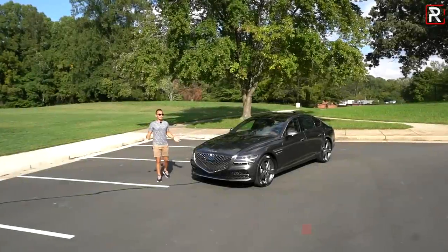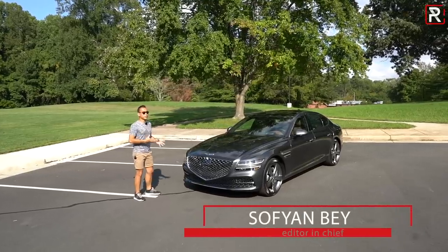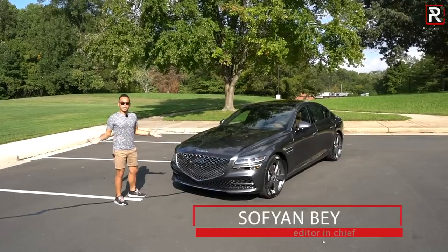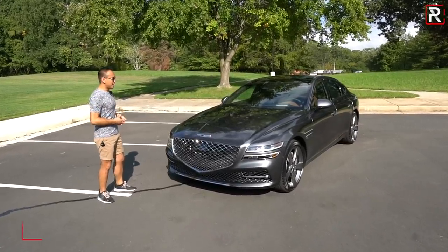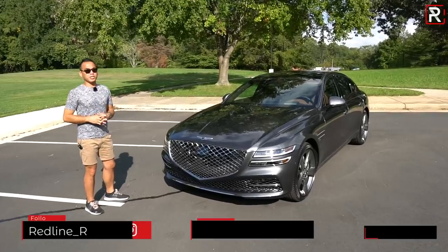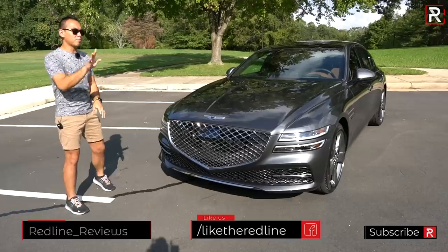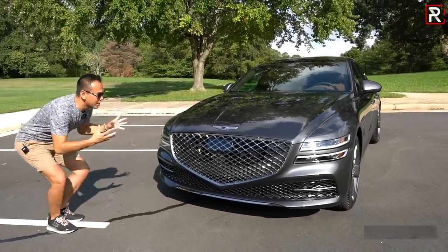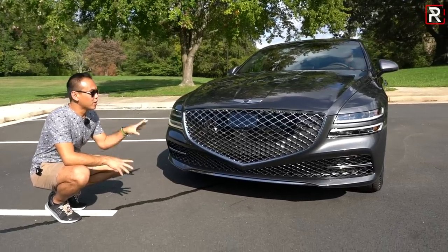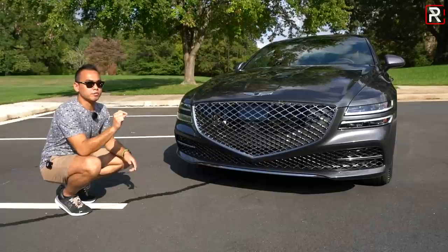This is technically the third generation of the Hyundai Genesis sedan — the Hyundai Genesis was the one that started the Genesis brand back in 2008. This all-new G80 is very much a turning point for Genesis, because when Genesis first came out, they were struggling to find their brand identity. With this all-new G80 midsize luxury sedan, we see a very distinctive styling trend that's going to be applied to every Genesis model.